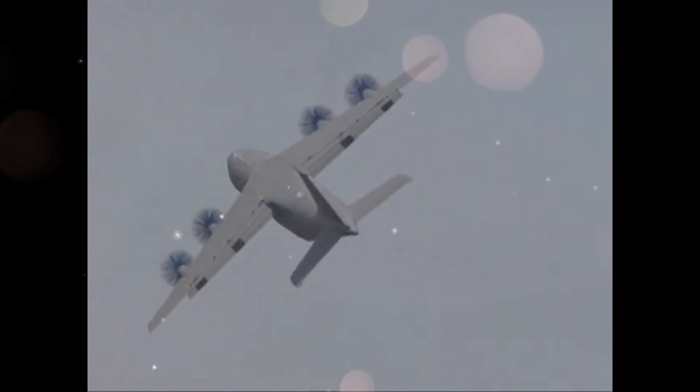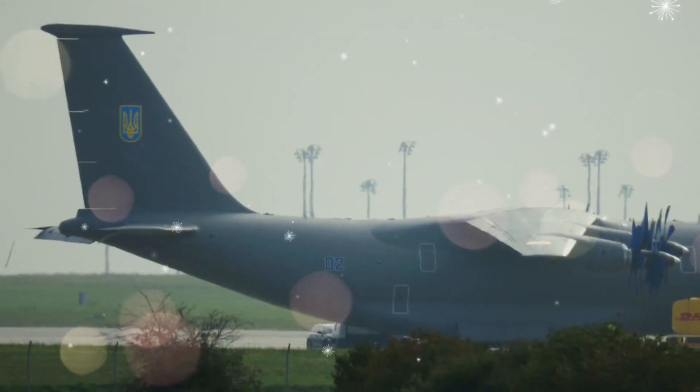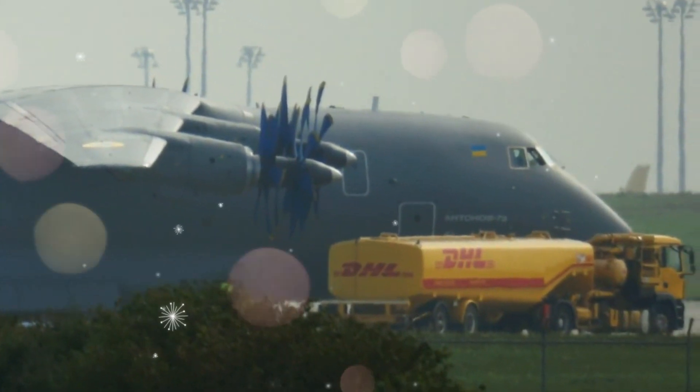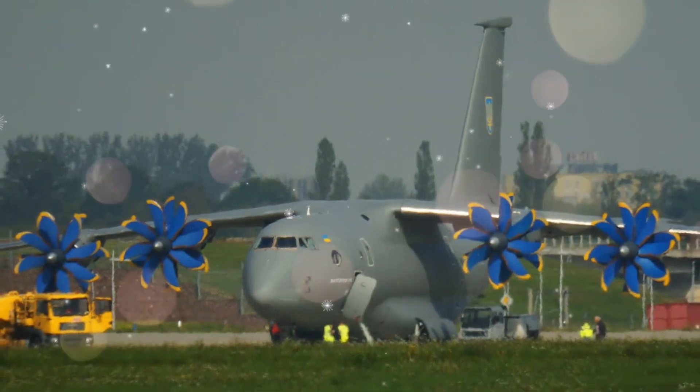Designed by the Progress design bureau, each of the D-27 engines drives the SV-27 contra-rotating scimitar propellers designed by Aerosila — eight on the front propeller and six on the aft propeller. The prop-fan engines deliver slipstream to the supercritical wings, which feature double-slotted trailing edges to provide high lift coefficients at low speeds.